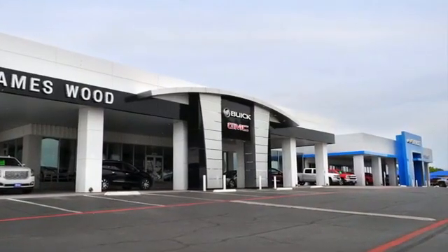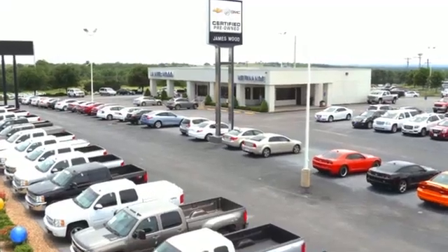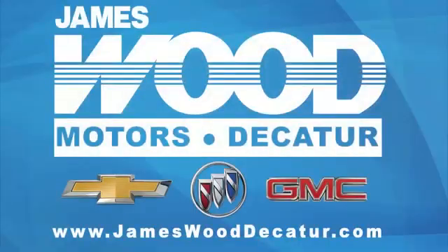We are here for you for the life of your vehicle. The next time you're looking for a new or pre-owned vehicle, come visit our family at James Wood Decatur.